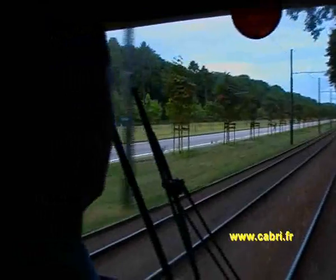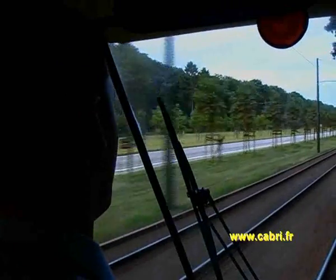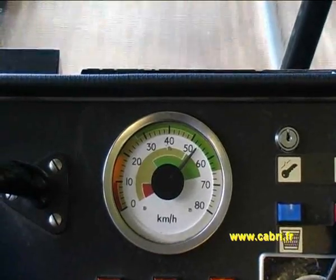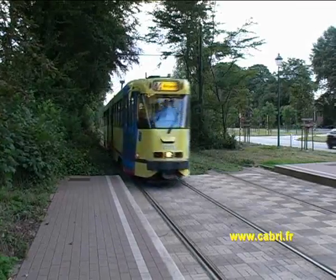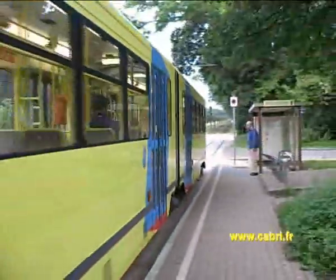Nous sommes sur la ligne 44 établie entièrement en site propre. Elle traverse la célèbre forêt de Soigne qui couvre aujourd'hui 4000 hectares. C'est le vestige de l'immense forêt charbonnière qui s'étendait au sud de la capitale, de la Sambre à l'Esco.